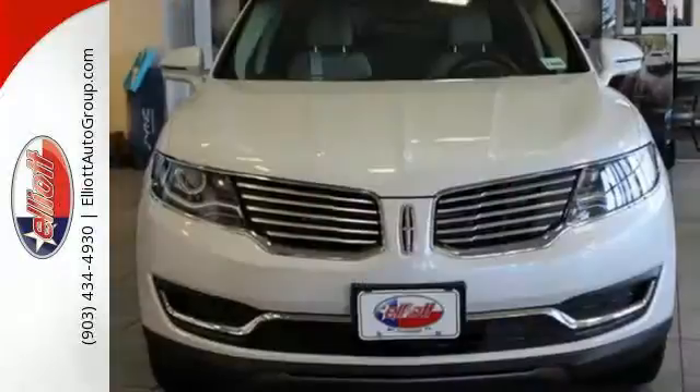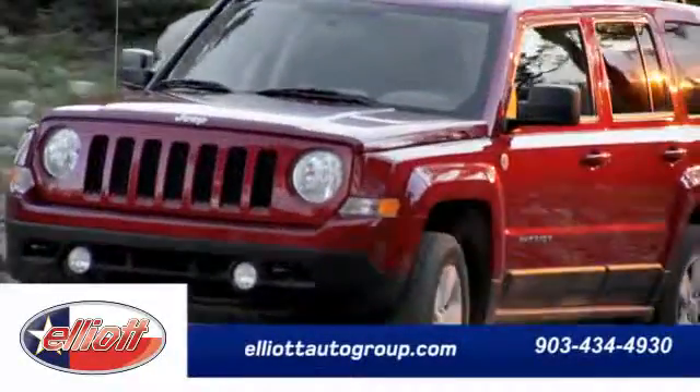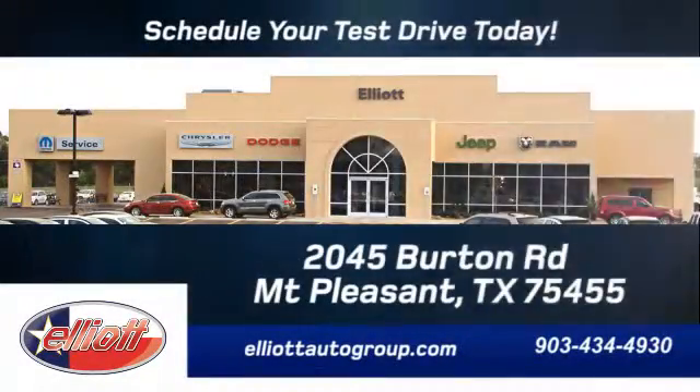Your family deserves a fantastic vehicle like this. And so do you. Make it yours today. Schedule your test drive today. We're located just off I-30 on Burton Road in Mount Pleasant.